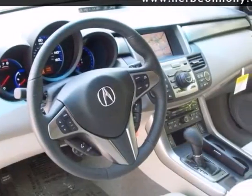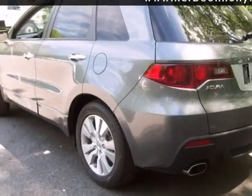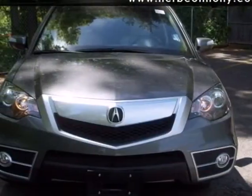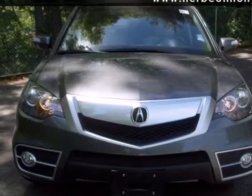The RDX gives you the best of all worlds with the unparalleled quality and engineering of Honda combined with Acura's distinctive brand of luxury, style, and performance.